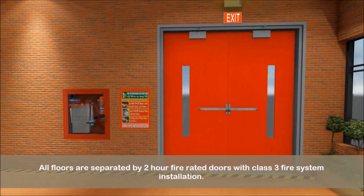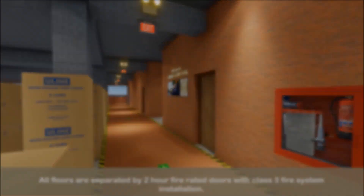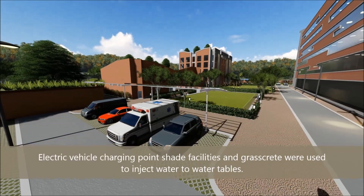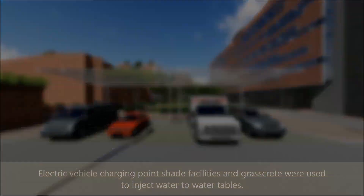All floors are separated by two-hour fire-rated doors with class 3 fire system installation. Electric vehicle charging point shade facilities and grasscrete were used to inject water to water tables.